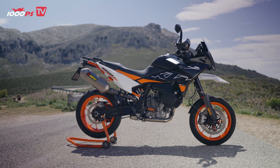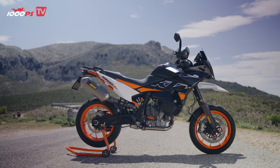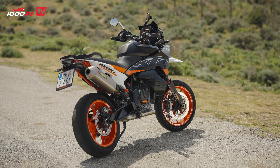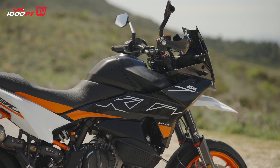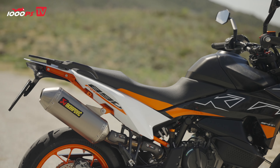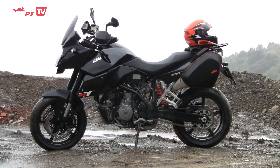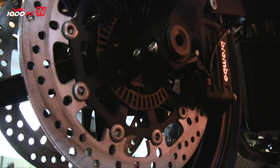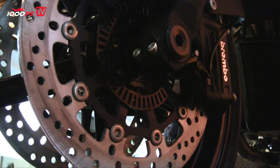The KTM 990 SMT was a brute bike produced between 2009 and 2013. Known from the Super Duke, the first generation LC8 with 999cc displacement and 115 horsepower was downright scary back then. In the SMT version, this immense power could be enjoyed in a more upright riding position by the standards of the time.